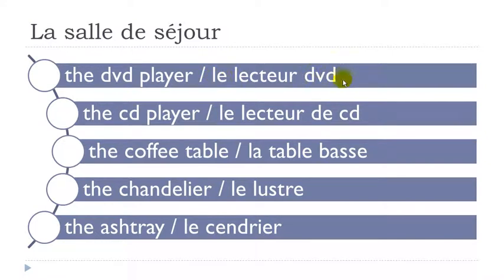One more time. Le lecteur DVD. Le lecteur de CD. La table basse. Le lustre. Le cendrier.